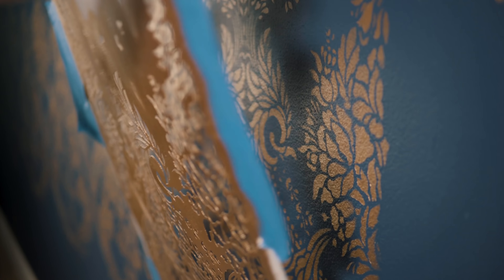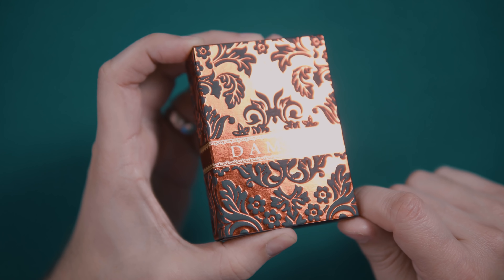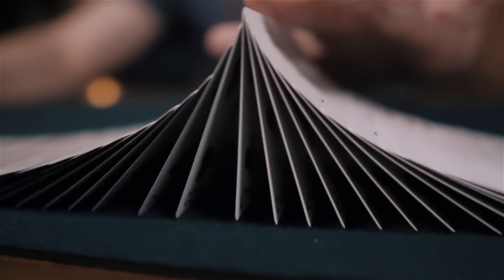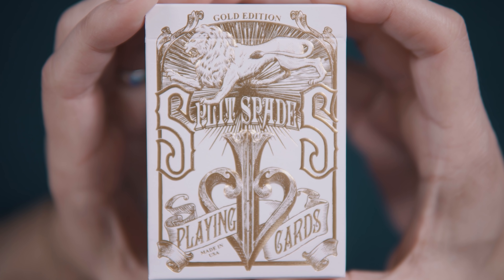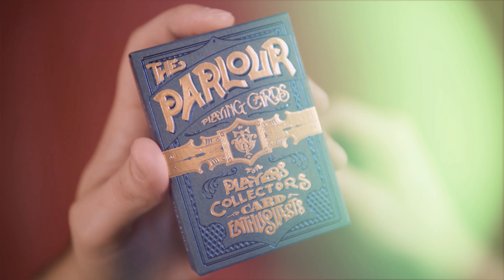In this episode, we give the Gentleman's Study a makeover to bring it back to its former glory and in line with an extremely intricate luxury deck from Oath Playing Cards. Plus, we finally announce the winner of the Gold Split Spades and give you a chance to win an autographed parlor deck. All that and more, coming up next.